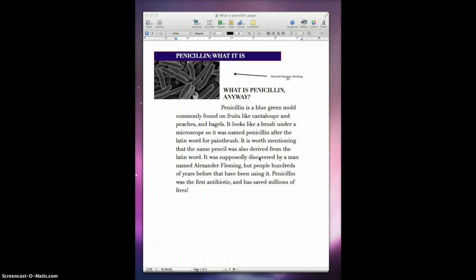It is worth mentioning that the name pencil was also derived from the same Latin word. Penicillin was supposedly discovered by a man named Alexander Fleming, but people hundreds of years before that had been using it. Penicillin was the first antibiotic and has saved millions of lives.